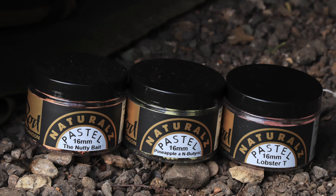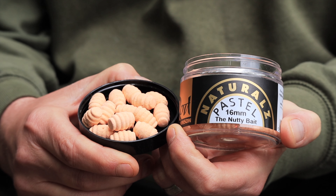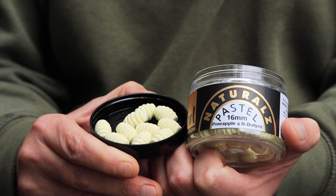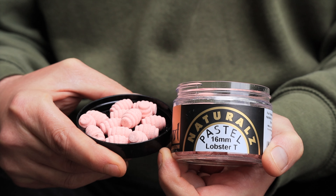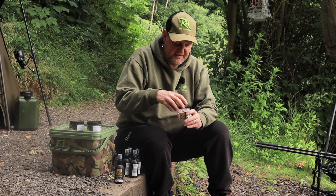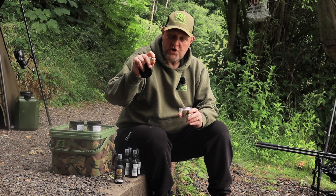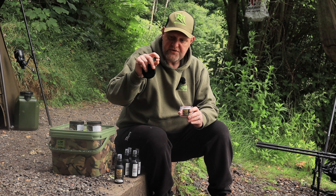Now we're going to some washed out colors - we call them the pastels. We've got a nutty bait pastel to match the popular nutty bait range, we've got pineapple, and then butyric - a classic flavor, washed out yellow. Lastly in the new pastel naturals range we've got lobster, which is a bit of a test bait at the moment but it's going well. All of these, like all the naturals, are 16mm, honeycomb shaped with little ridges - they are wafters so you can fish them in different ways.